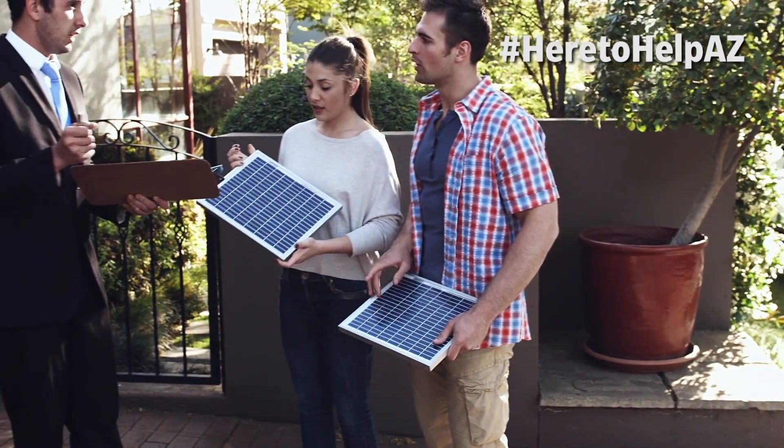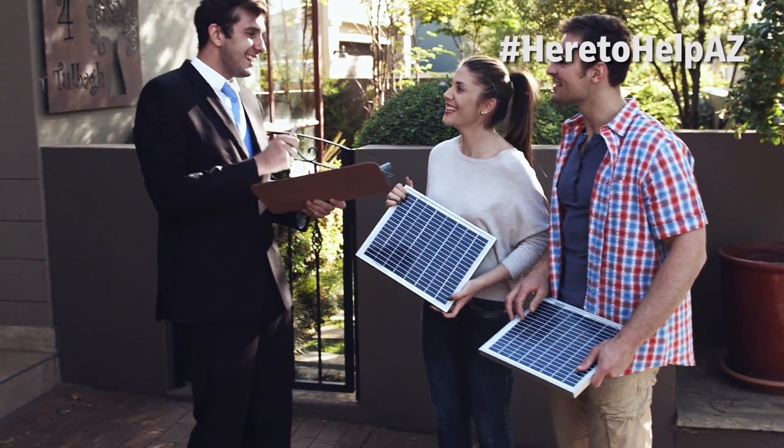Now a lot of us live in HOAs. Can they stop you from putting solar on your house? They can give you a headache like they can with most things, but they cannot prevent you from installing solar. Any rule in the HOA that would entirely prohibit you from installing solar is not enforceable, so they can't stop the project.